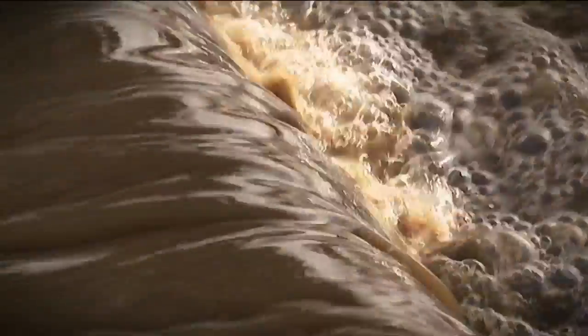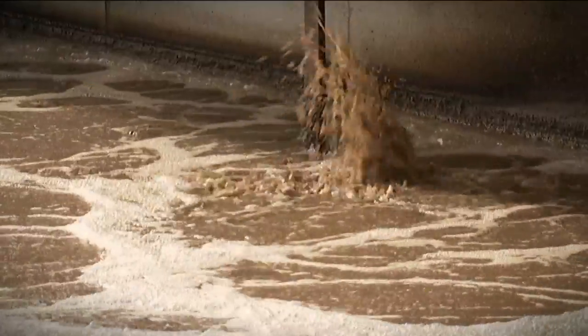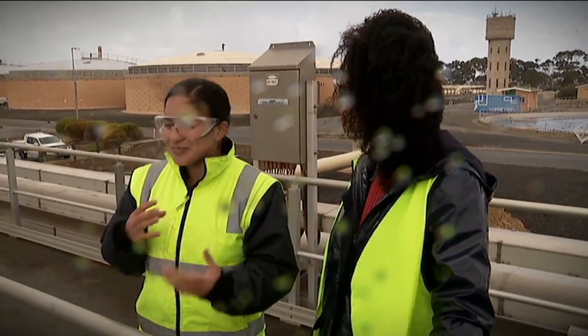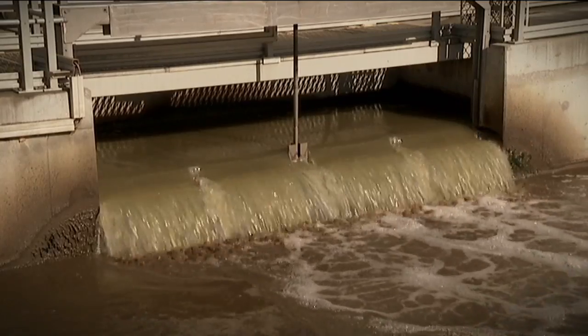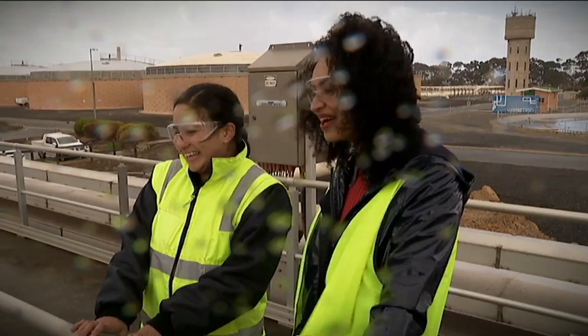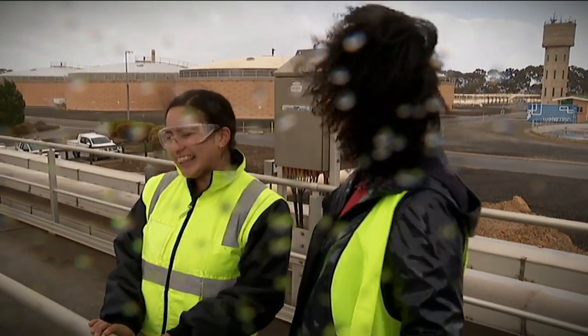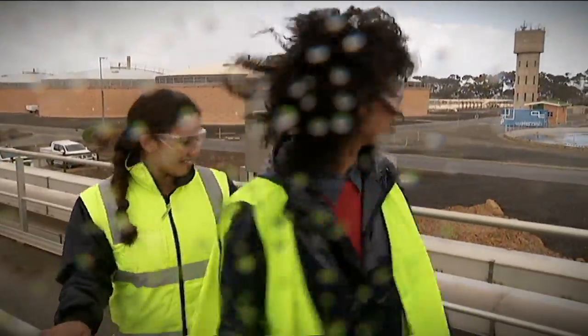I had to ask Kat about the smell, because it is a little bit whiffy. She said that when you've been working at a wastewater treatment plant long enough, you get used to the smell, and you can actually tell when your plant is working well because it smells good. We then moved on to the next step — the clarifiers.